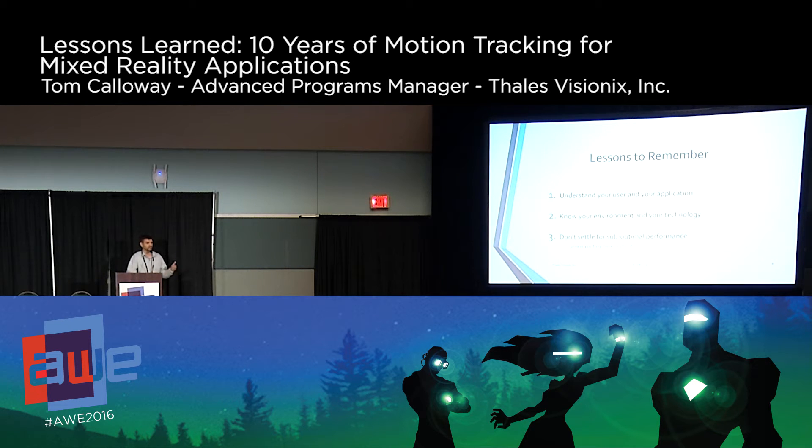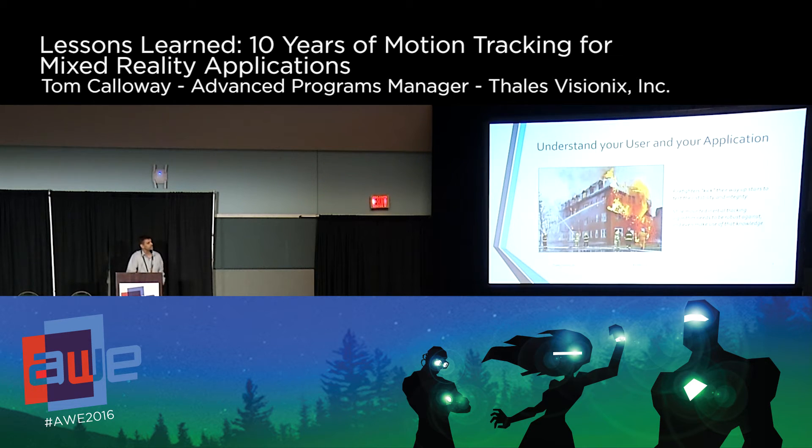The first lesson: know your user and your application. We've done motion tracking for firefighters. We have our NavChip inertial sensor — more accurate than what you get in a smartphone — and they put this on their foot. We have these zero-velocity update Kalman filter algorithms. They all fan out through the building, and back in the truck, someone looks at a display and, like Harry Potter, sees the footsteps of everyone walking through the building. If someone falls or stops responding, they can look at the footsteps and coordinate rescue.